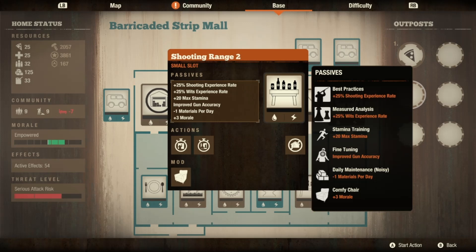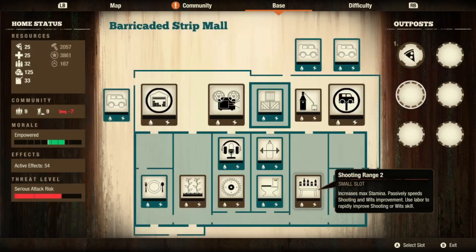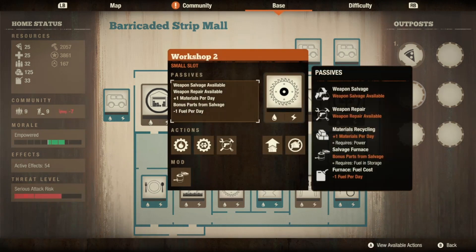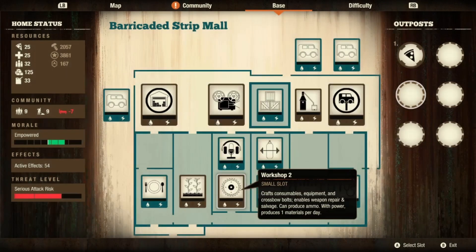I usually don't upgrade the shooting range because of the materials cost, but I figured some people may have never seen it. You do need a sheriff leader to upgrade it to level two and it costs a good amount of materials, but it can be quite handy if you have both. Then I built my workshop — just my normal level two with a salvage furnace.